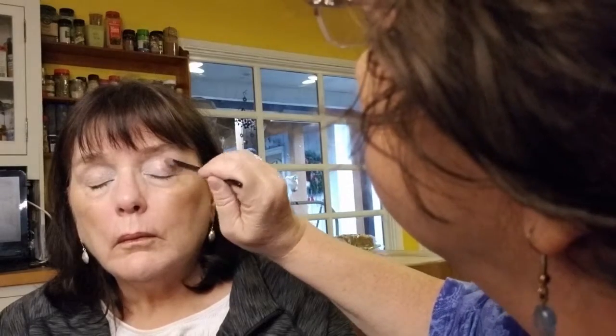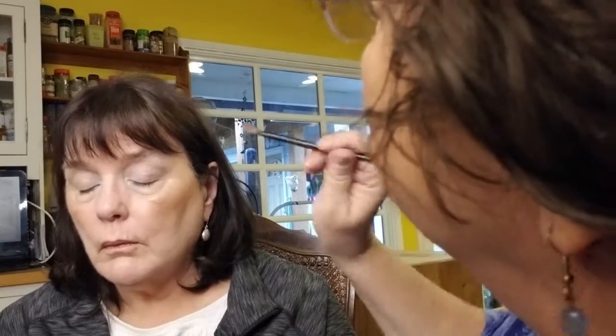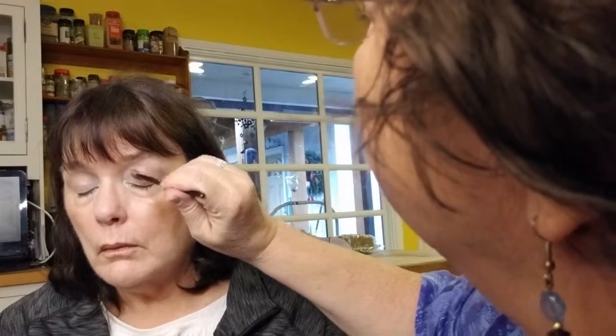Then I'm going to take color number two and go over most of the eye with it, just to give it a different look — not completely over everything, but making sure I come out here a little. We'll do this side too. Remember, blending is key — it's okay if you don't see each color absolutely perfectly. Then we're going to go for the number three color, kind of the center of the eye out.